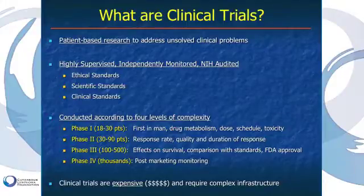Phase one trials typically involve a smaller number of patients and are often the first experience of that agent in humans — looking at how the agent is metabolized, what the proper dose is, and dose in response to toxicity. A phase two trial tends to involve a larger number of patients — typically 30 to 90 — and looks at response rate, quality of response, and duration of response. Many clinical trials in cutaneous T-cell lymphoma patients would be phase two trials.